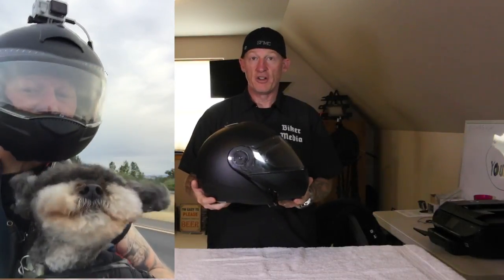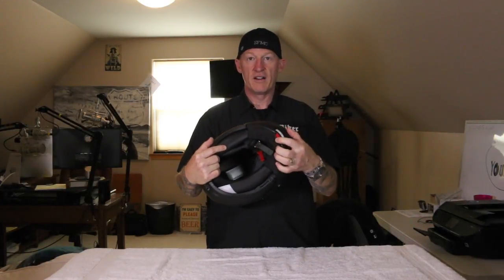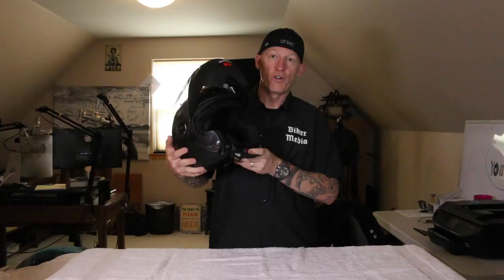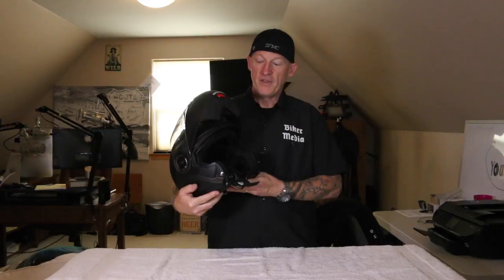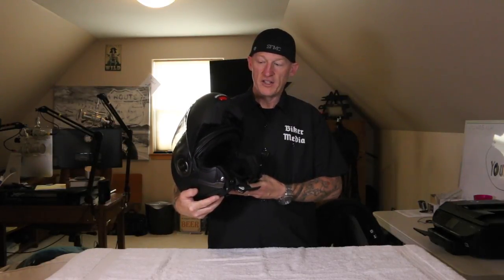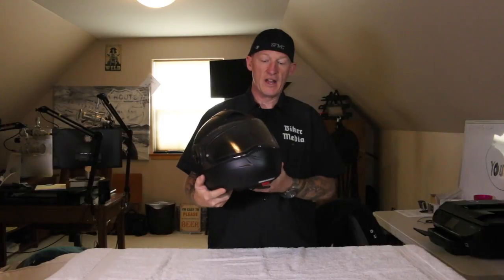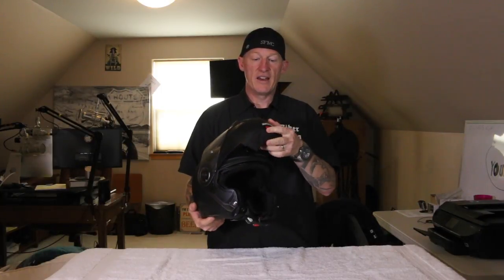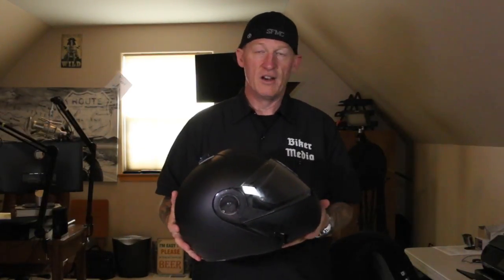It's modular, so it locks in place and acts as a full-face. Right underneath, there's a simple latch — very sturdy, with metal pins. Some people call it a smoker's helmet, but it's not designed to ride with the chin bar up. It's for intersections where you want air or to talk to your buddy. For full safety it needs to be down and locked. The locking system is very smooth — you can hear it doesn't feel clunky.